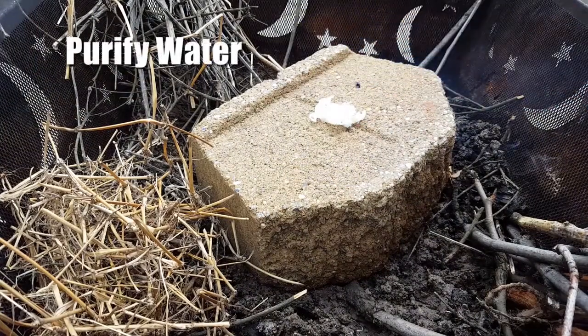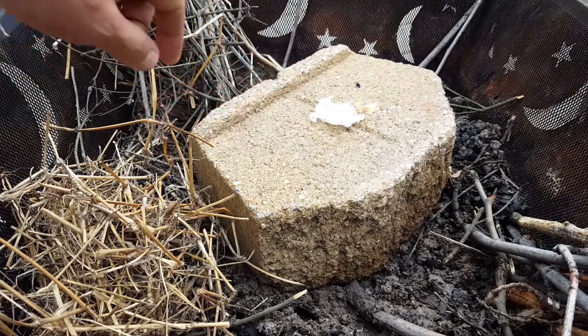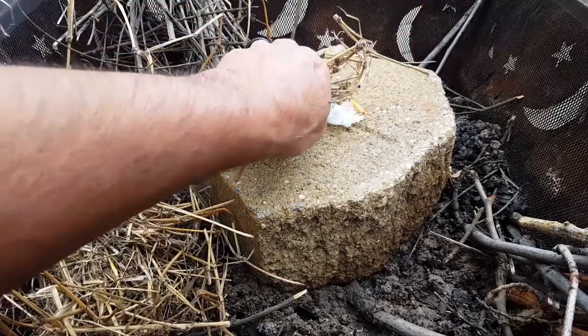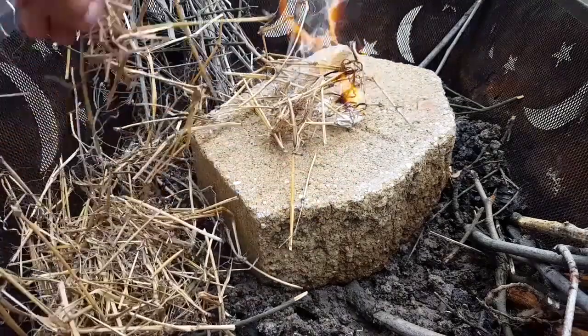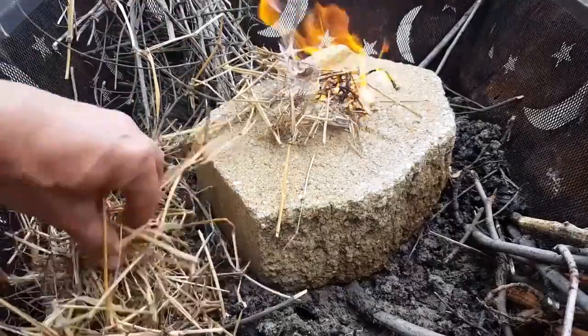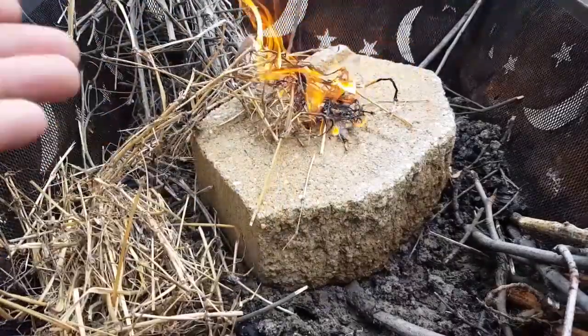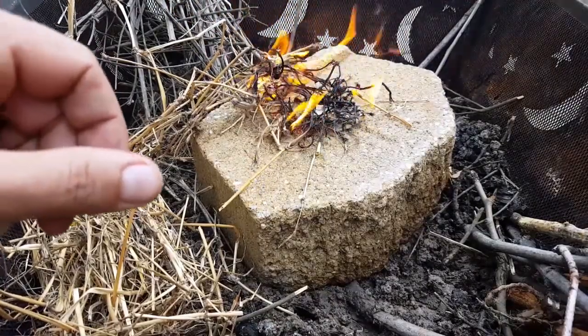Purifying water. Most of us have water filters and water purifiers, which are great. But at the same time, to really make sure you kill all the bacteria and viruses found in water during an emergency situation, you want to add the extra assurance of boiling it even after filtration. That way you're pretty much good to go and don't have to worry about it for yourself as well as your loved ones.